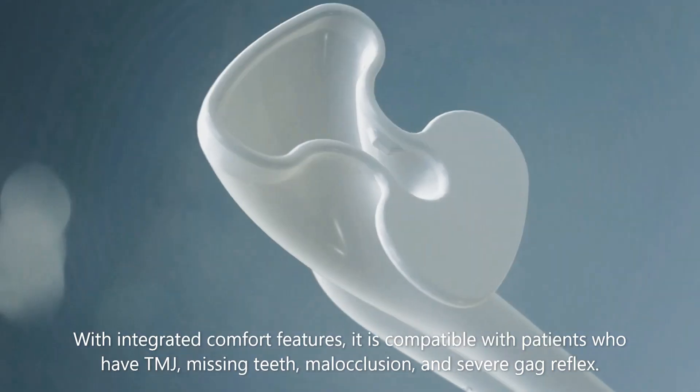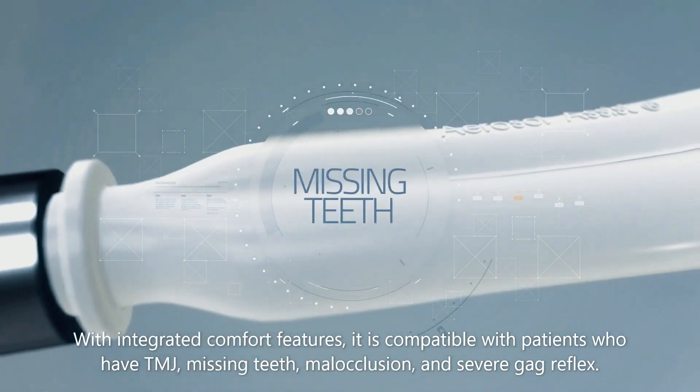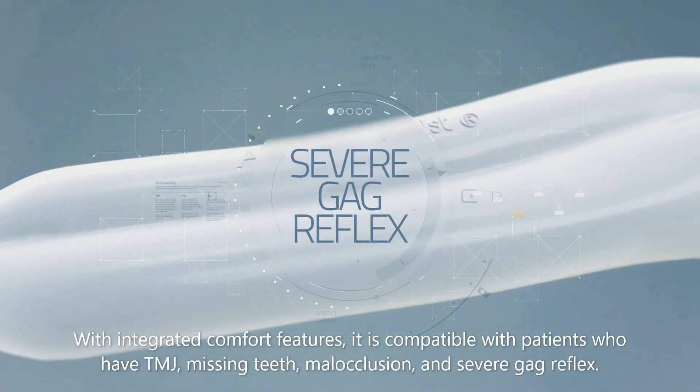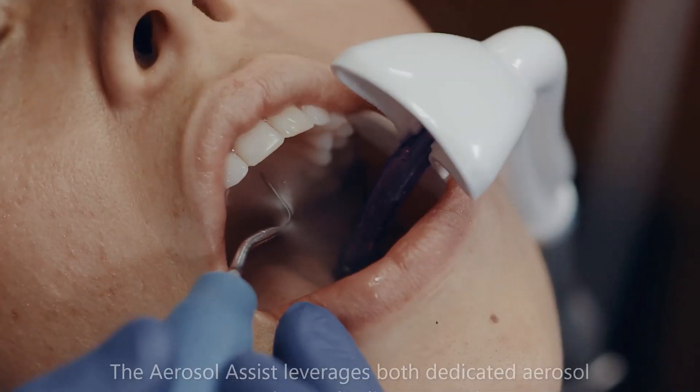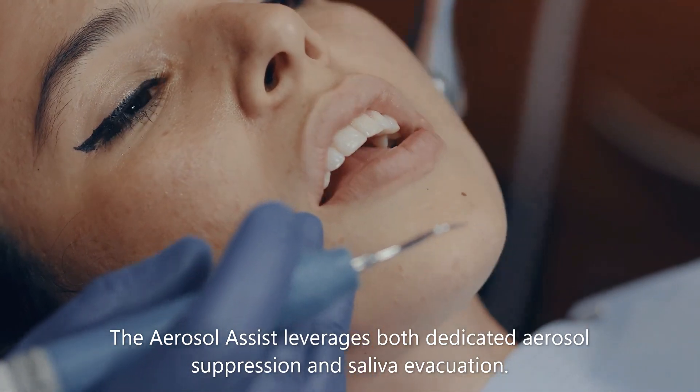With integrated comfort features, it is compatible with patients who have TMJ, missing teeth, malocclusion, and severe gag reflex. The aerosol assist leverages both dedicated aerosol suppression and saliva evacuation.